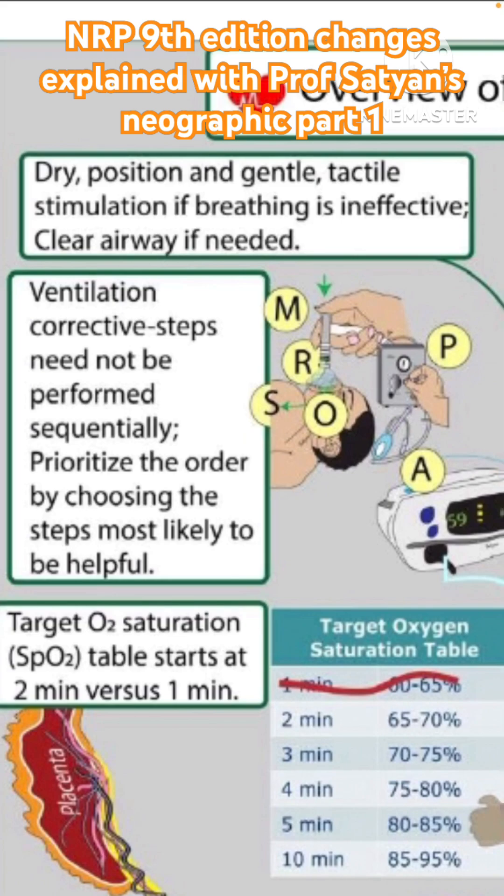Many of us are in the habit of routinely suctioning, but you don't really need to suction. Just turning the baby to the side most of the time brings out even the frothing secretions. Remember, frothing at the mouth is not necessarily a need for suctioning because it doesn't indicate obstruction — it's just the baby's own effort to clear the secretions.